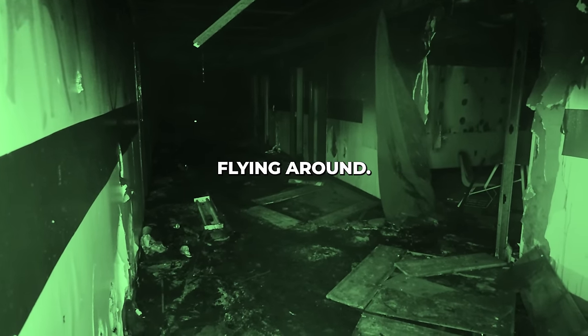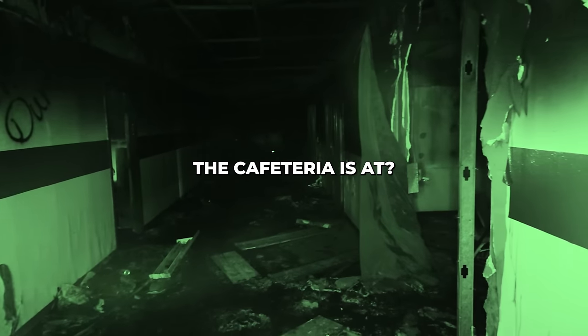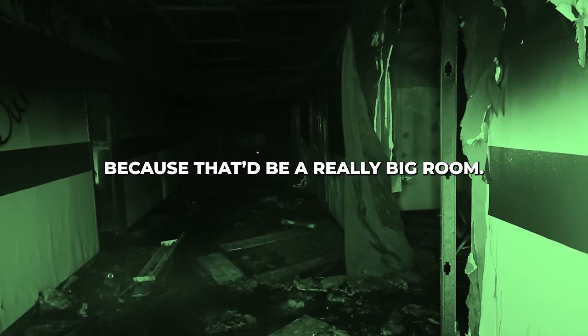You can see all the dust particles flying around. I wonder where the cafeteria is — that'd be a really big room. Let's go find the cafeteria. Right now you can smell the mold, you can smell all the junk that's in the air, and it is extremely dangerous. So we're going to try to be fast with this.